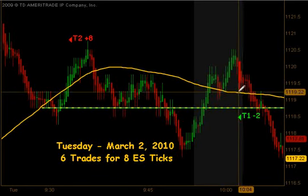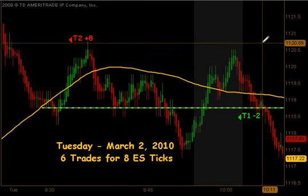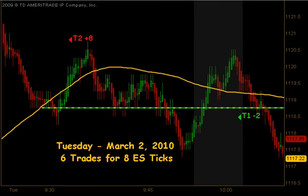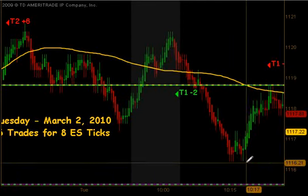As we started moving back up above our moving average, we actually got a signal to get long. That did produce target 1, but it did not have the follow-through we were looking for to get our target 2. It ended up getting stopped out of that trade for a 2 tick loss as the market moved lower and went down towards the previous day's high.